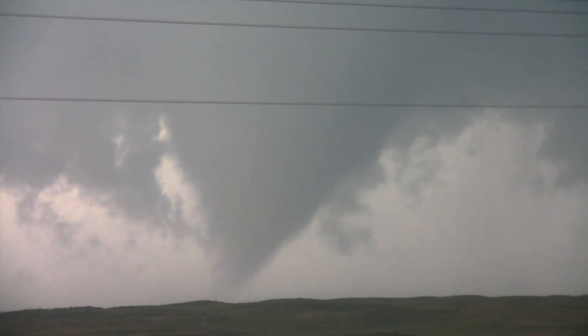Tornado. Definitely tornado. Big tornado. There we go — cone tornado on the ground!